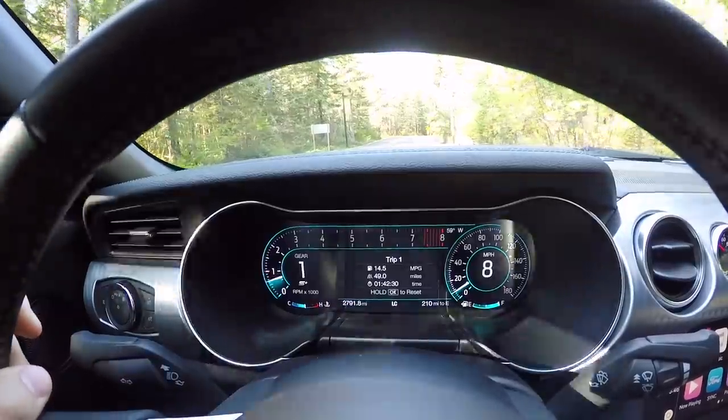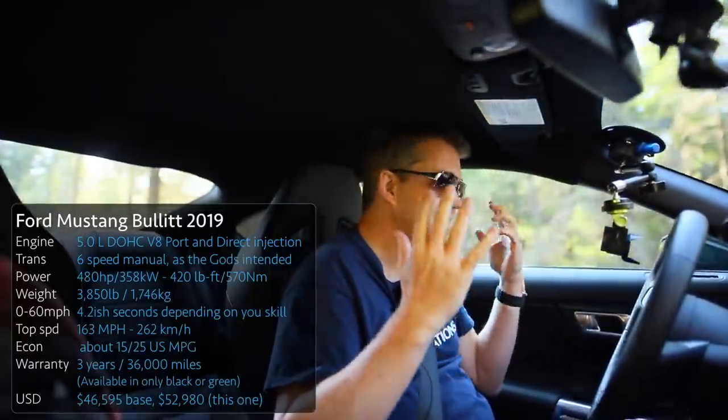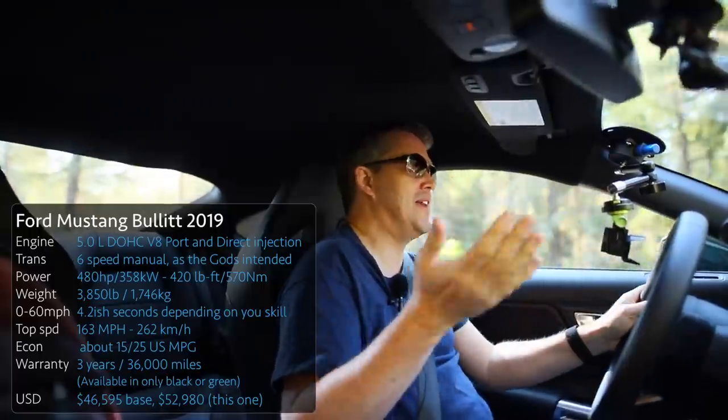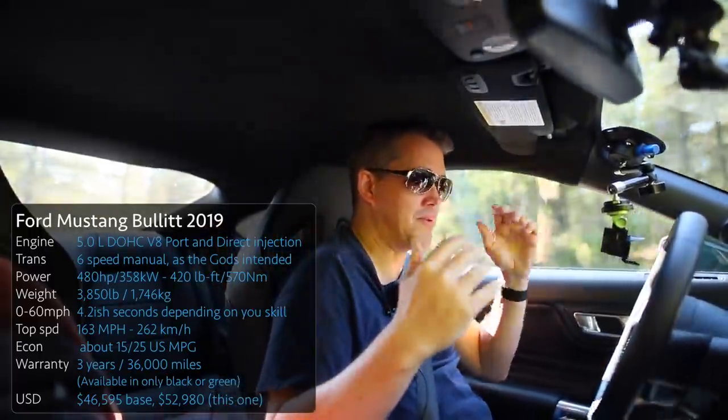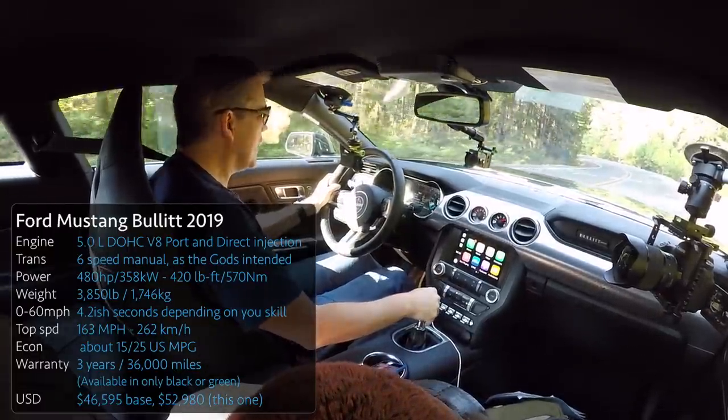On to the exciting stuff — the engine. Everyone's excited to drive the McLaren today because it's super exotic, but you're not going to be able to get anywhere near even 20% of its performance, whereas I'm really going to be able to open up the Mustang and see how it goes.